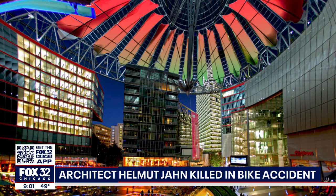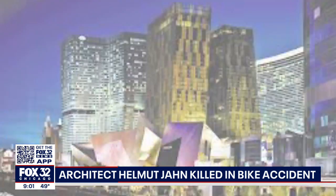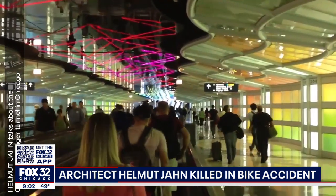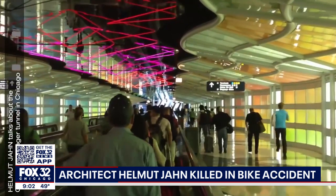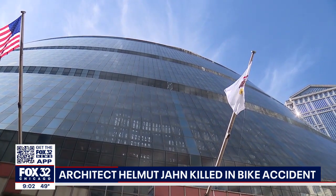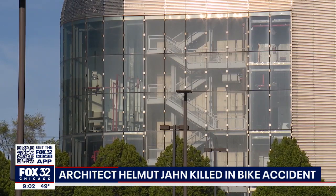His creations include the Sony Center in Berlin, the beautiful Veer Towers in Vegas, also the United Airlines Terminal at O'Hare Airport. The meticulous care of building materials — using glass, using structural elements in a way to create buildings that were not only iconic, but did things structurally. They held themselves up in ways that were unique as well.